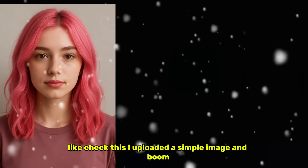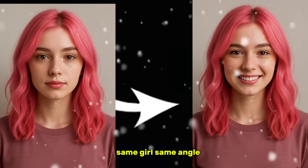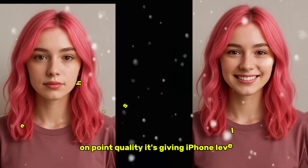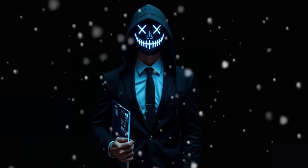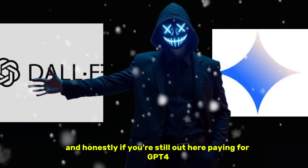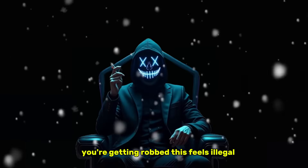Check this — I uploaded a simple image, and it gave me another version: same girl, same angle, but now she's smiling. Facial consistency, on point. Quality, it's giving iPhone level sharpness. This tool is seriously underrated. And honestly, if you're still out here paying for GPT-4 Image Gen or wasting time on VO3, you're getting robbed.